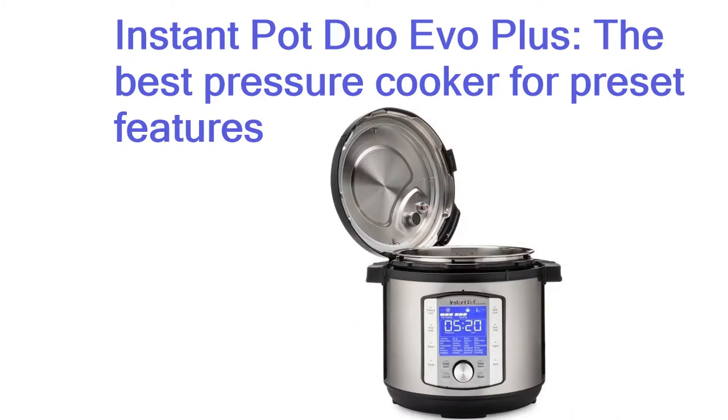Instant Pot Duo Evo Plus — the best pressure cooker for preset features. If you want your pressure cooker to do a lot of the hard work for you, Instant Pot's newest addition to its UK range is a great buy. With 48 preset functions and a number of one-touch buttons, including options for rice and sous vide, you can pressure cook anything from a curry to a shoulder of lamb in a jiffy.